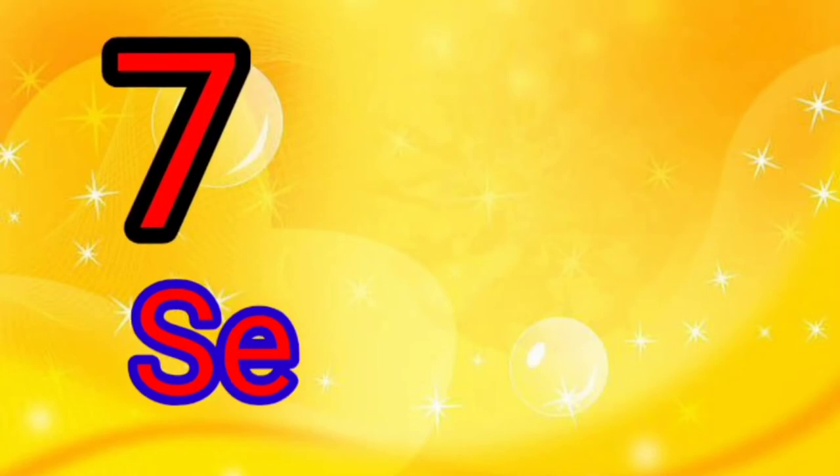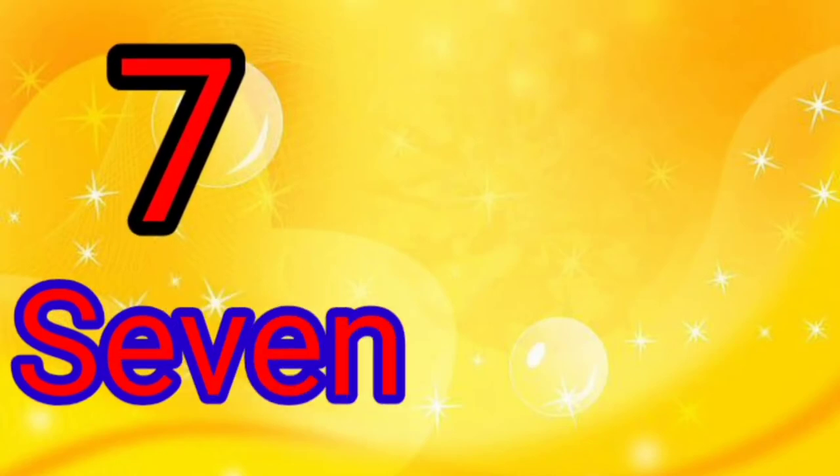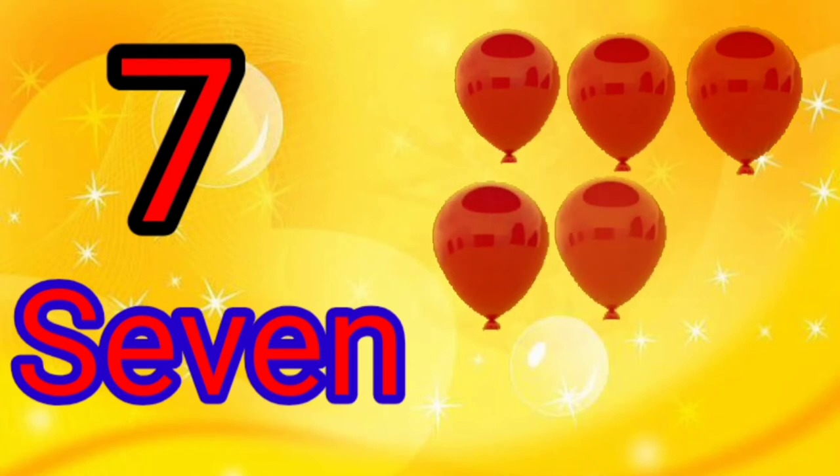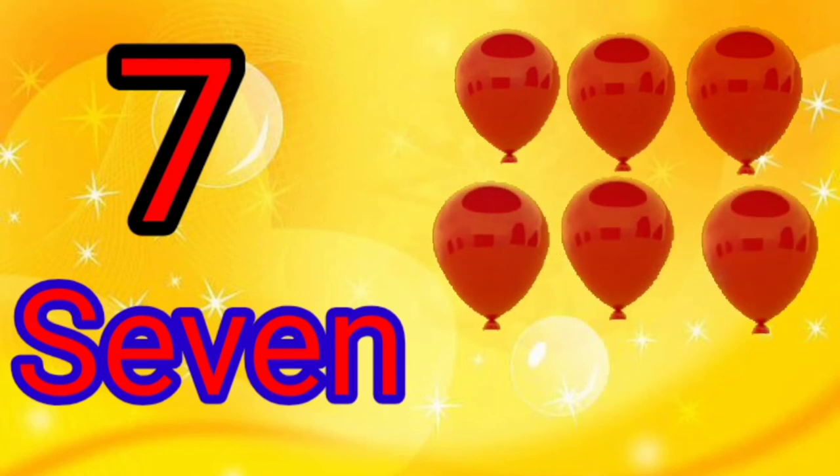7 — S, E, V, E, N. There are 7 balloons. 1, 2, 3, 4, 5, 6, 7.